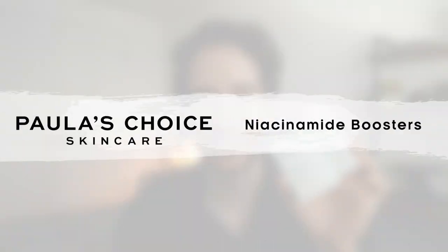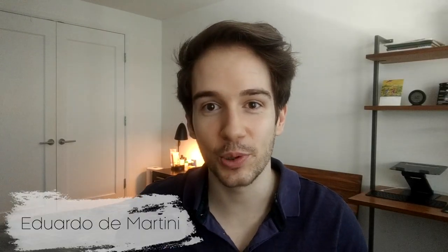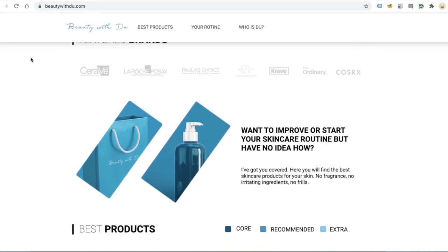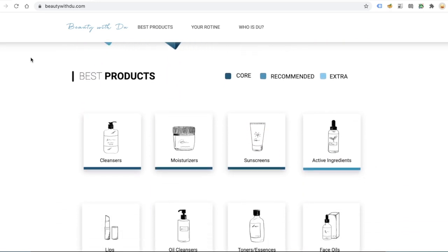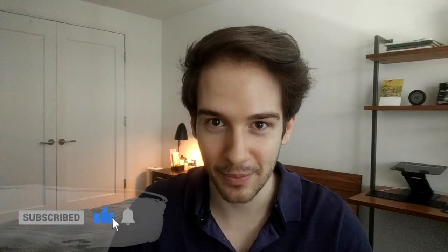Hello everyone, welcome back to Beauty With Du. Today we're talking about Niacinamide and Paula's Choice 10% and 20% Niacinamide Boosters. Welcome back guys — if you're new here, I'm Eduardo Demartini, I'm an actor, entrepreneur and skincare lover. I created Beauty With Du to help you save time, money and find the best products for your skin. If you like that, make sure you subscribe, comment down below and hit the subscribe button — many more videos coming up.